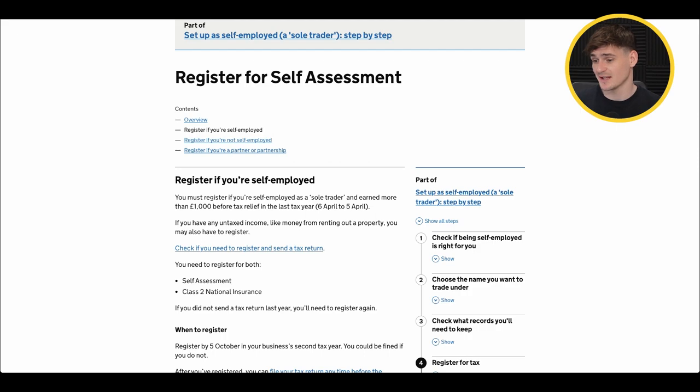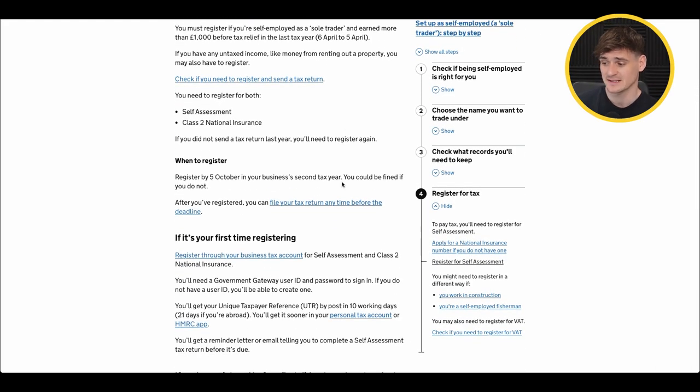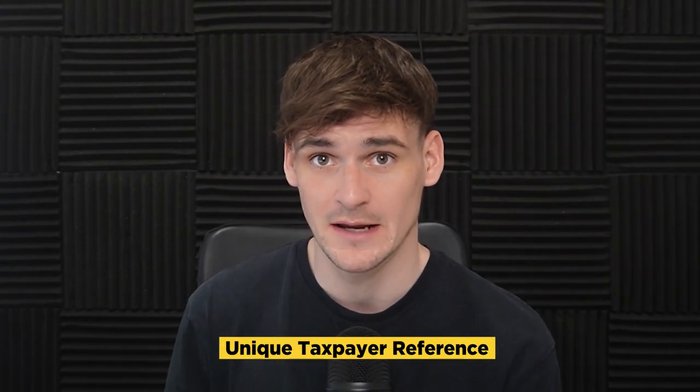To register as a sole trader, simply register for self-assessment on HMRC's website — links will be in the description. You'll receive a UTR (Unique Taxpayer Reference) number in the post, which is what you need to start selling on Amazon. Without either a limited company or a UTR number you cannot set up your Amazon seller account. If you also have a limited company, you'll still want to register for self-assessment if you're taking money out of the company.